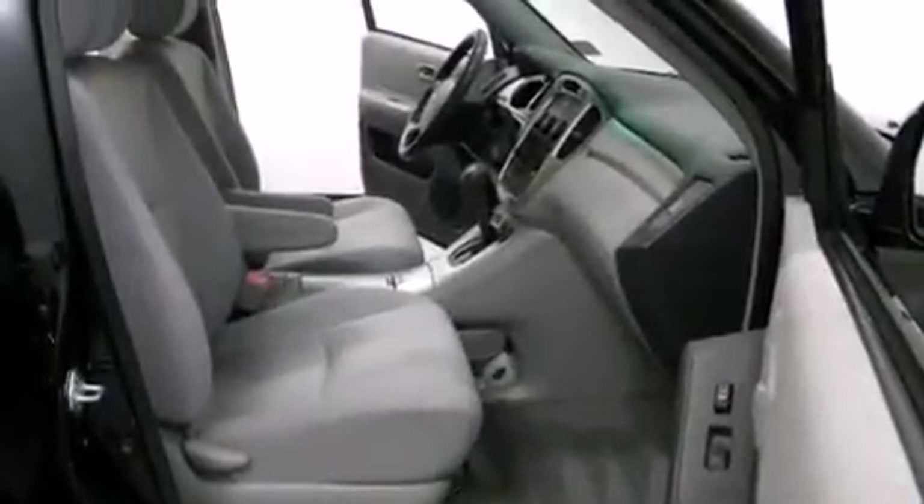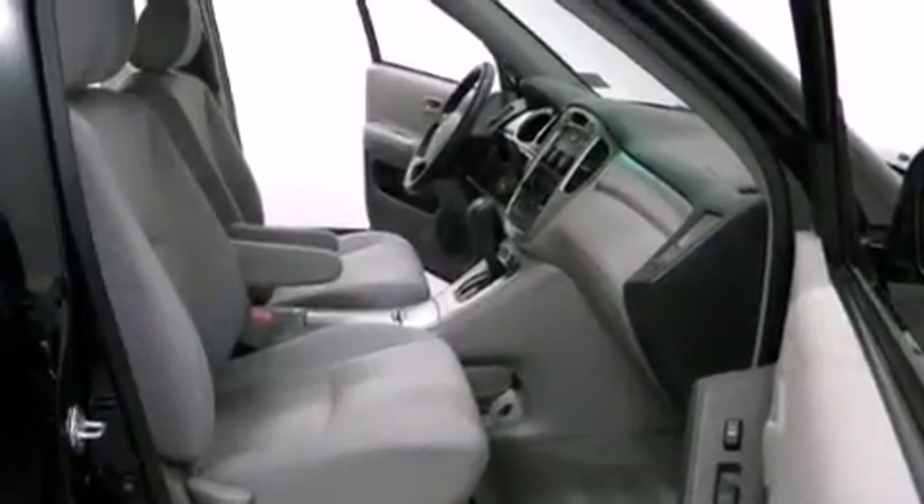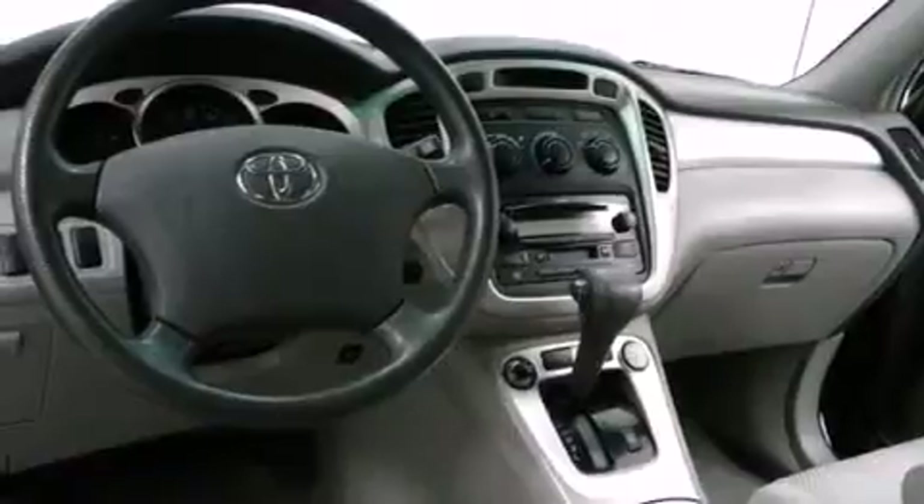Features include cruise control, a rear window defroster, an illuminated entry system, rear seat child-proof door locks, roof rails, traction control, an anti-lock braking system, a keyless entry system, and air conditioning.